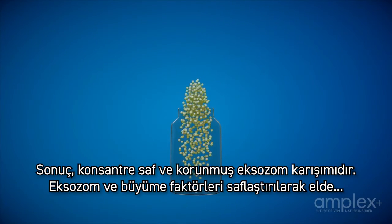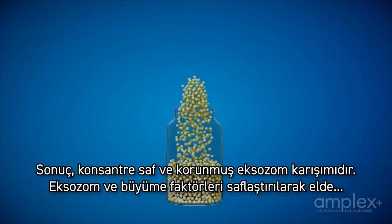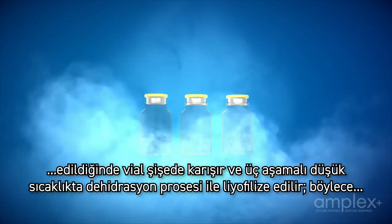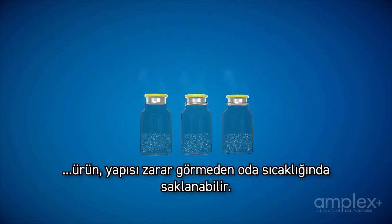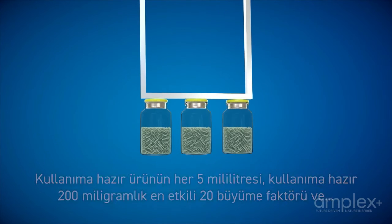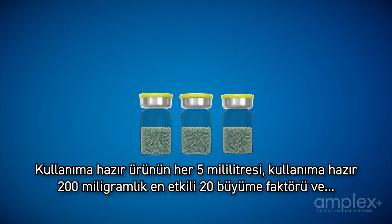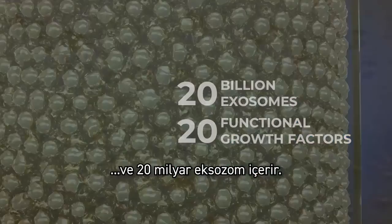When exosomes and growth factors are purified and harvested, they are mixed together in the vial and lyophilized via a low-temperature dehydrating process in three stages, allowing the product to be stored at room temperature without compromising its integrity. Each 5 milliliters of end product contains 200 milligrams of the 20 most potent growth factors and 20 billion exosomes, ready for use.